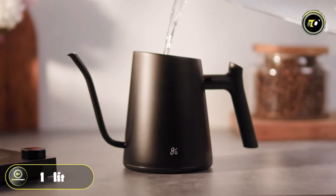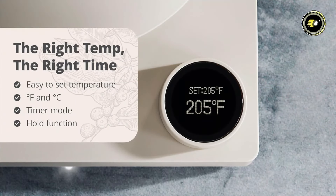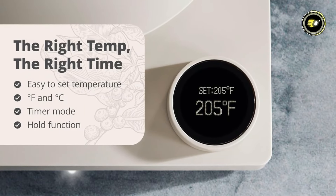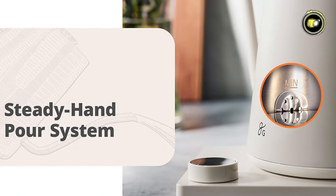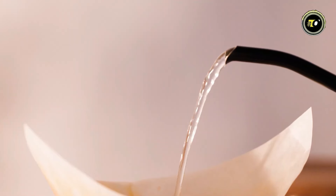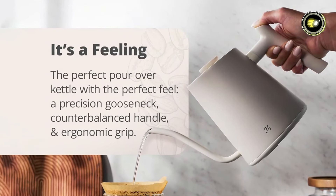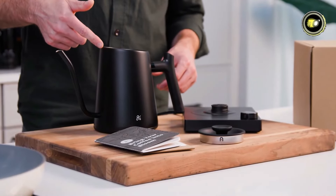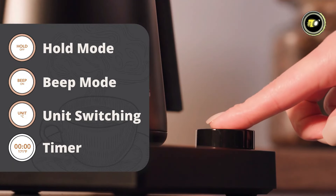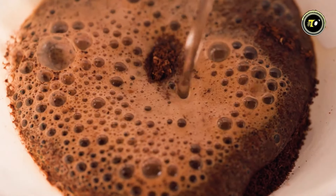Boasting a generous 1-liter capacity, this kettle is perfect for both individual and small group servings. Set exact temperatures in either Fahrenheit or Celsius to achieve optimal brewing results for your favorite beverages. The SteadyHand Slow Pour System offers absolute water control, while the ultra-precise gooseneck spout ensures a smooth and precise pour every time. The ergonomic counter-balanced handle provides comfort and stability, while the no-spill body and double-layer ventilated lid ensure a mess-free experience. With easy-to-use single-button controls, a timer, and hold function, this kettle offers convenience and versatility for all your brewing needs.